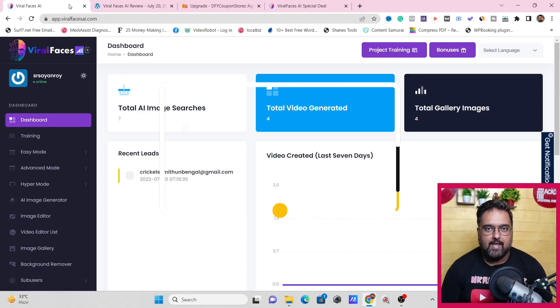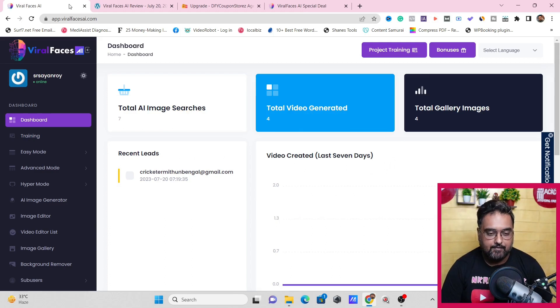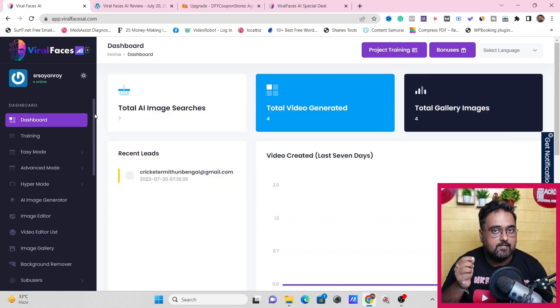Hey guys, this is Shayan from NkAcademy.com and welcome to my Vital Faces AI review. I've got access to Vital Faces AI and I'm going to give you a complete demo. I have a discount coupon on the front end, plus a ton of bonuses for this review. But before going into that, I just wanted to let you know what Vital Faces AI is in a nutshell.